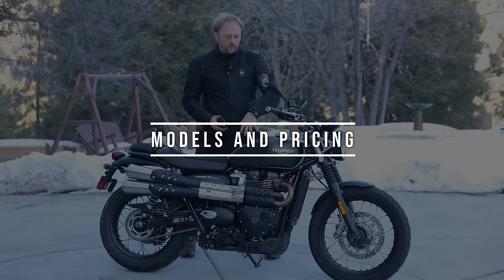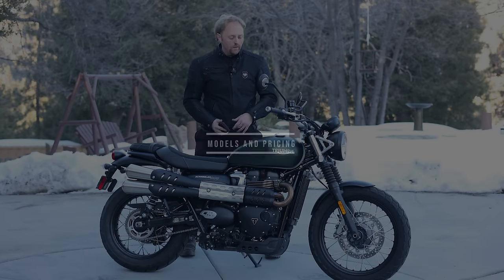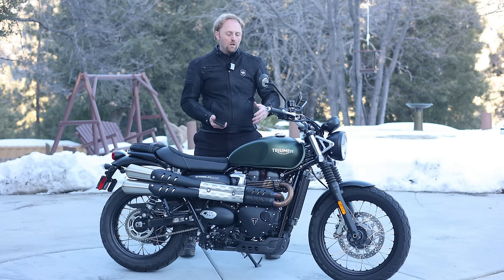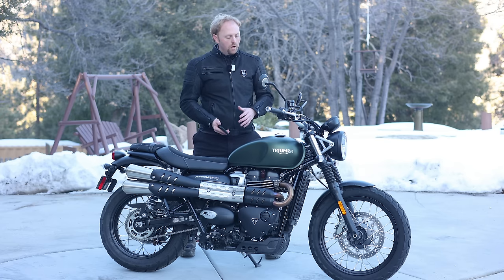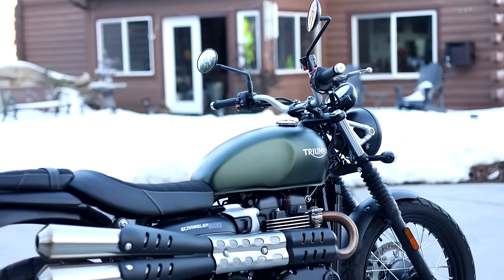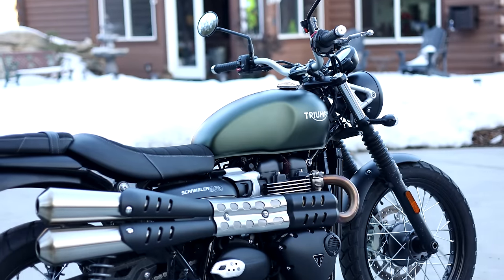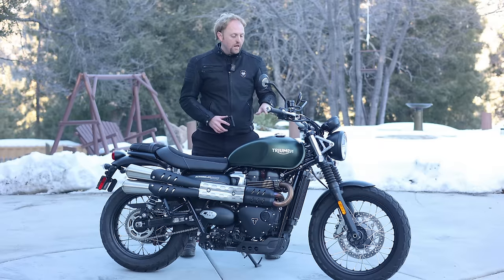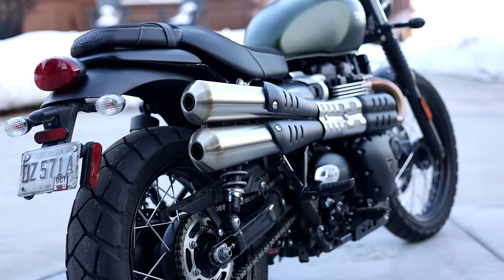Let's talk about the models and pricing of this bike. But first, what is a Scrambler? Without getting into the whole history of it, basically it means it's kind of a street bike design, but you get the high exhaust pipes, you typically get a larger front wheel, maybe a little more ground clearance, and maybe a slightly more off-road-y tire.